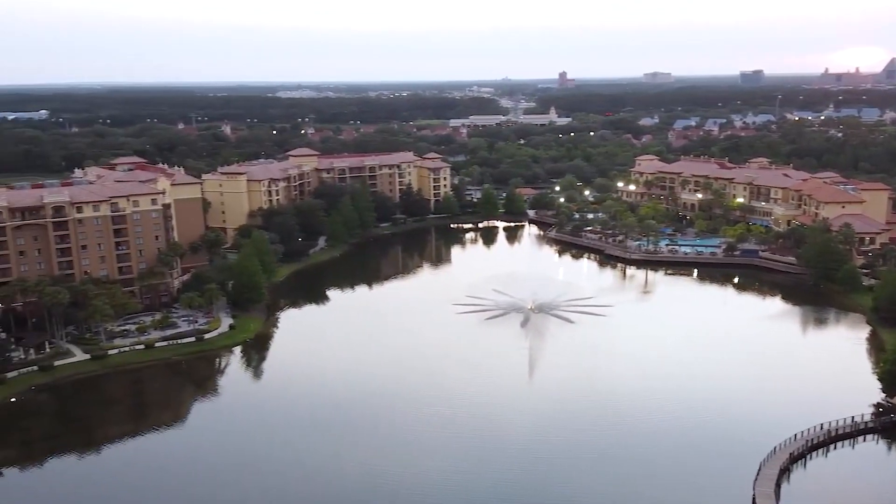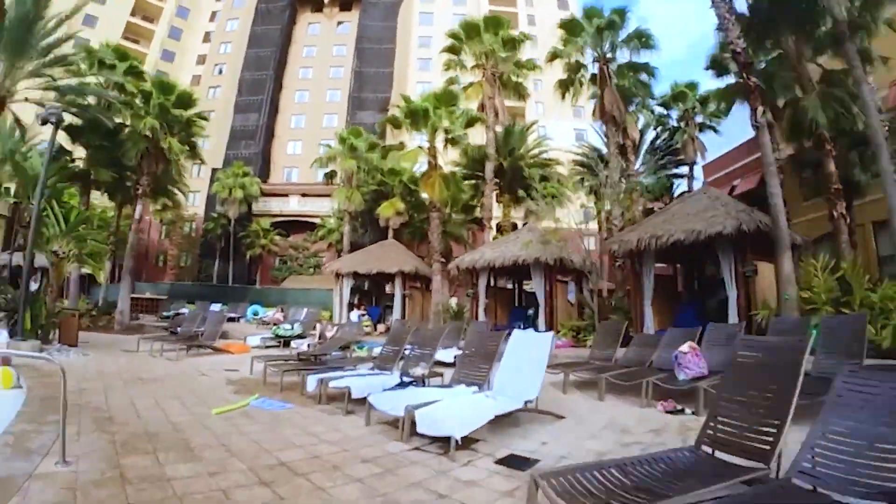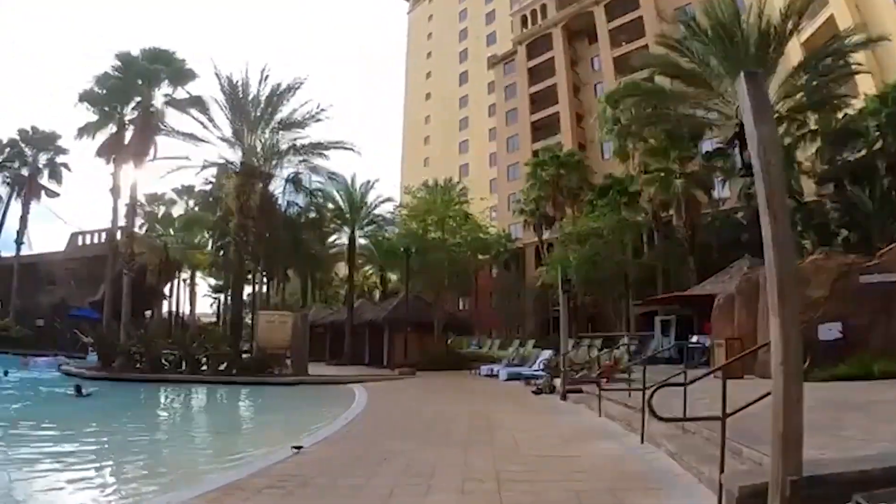We really liked the fact that there were multiple restaurants, a coffee shop which we used, and we also had access to multiple pools and a couple of different kid-friendly things like a lazy river and splash park.